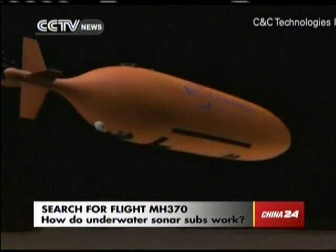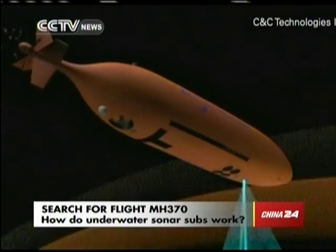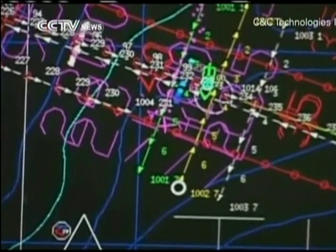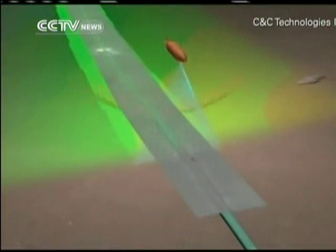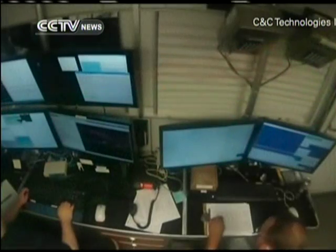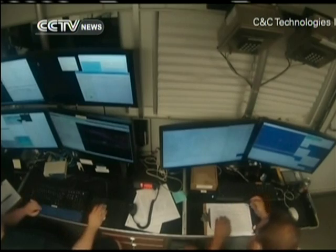The Bluefin 21 is a submersible equipped with a wide-scan sonar — acoustic technology that creates pictures from the reflections of sound instead of light. The device sends a pulse that produces a three-dimensional map of the seabed.